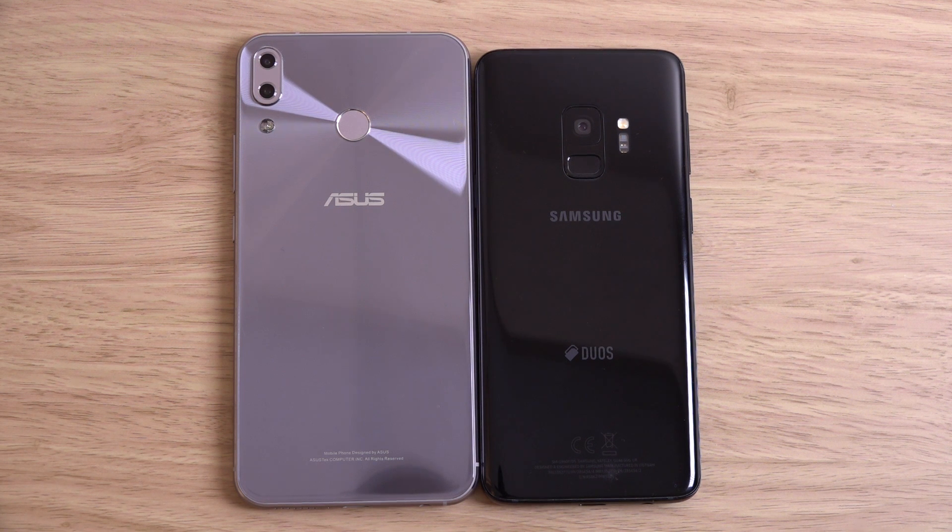Just a quick little comparison here with the S9. Hope you found it helpful, and I'll see you in the next one. Cheers.